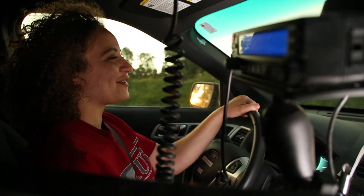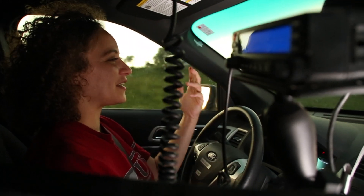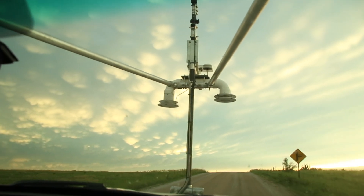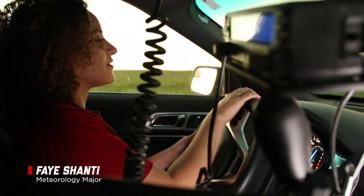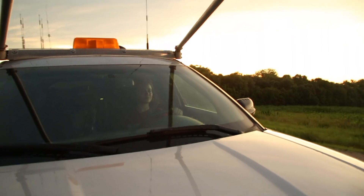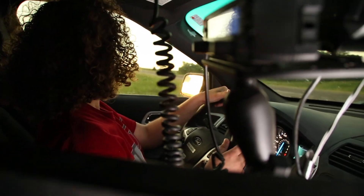We really dig into the structures of these storms and relate the ones that produce tornadoes to the ones that don't produce tornadoes. Call me crazy, but I love it. Students like Faye Shanti gain experience in the field while contributing to important research. I'm normally the driver. I enjoy being able to keep everyone safe while we're in the storm area, and I also enjoy being able to just be a part of gathering this data. To be a part of that is something that's just truly amazing.